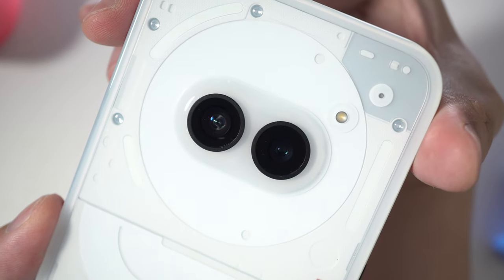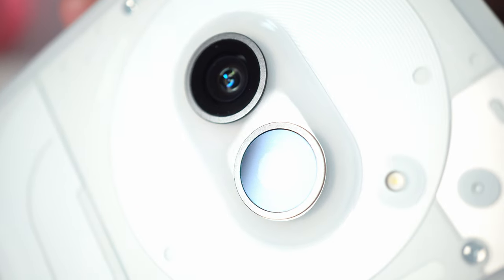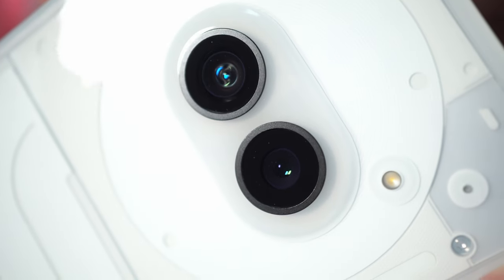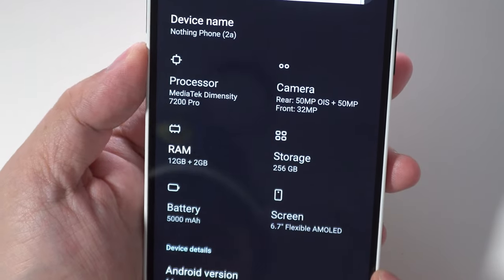The most noticeable change is obviously on the back panel, where you can see that the camera lenses are now located in the top center instead of to the left, which is right on top of the phone's brains — that is the new MediaTek Dimensity 7200 Pro 4nm SoC. While it still is a camera bump, this has two benefits: balancing the phone better when it's flat on the table, and keeping the lenses away from your fingers when you're shooting pictures and videos. I dig that.